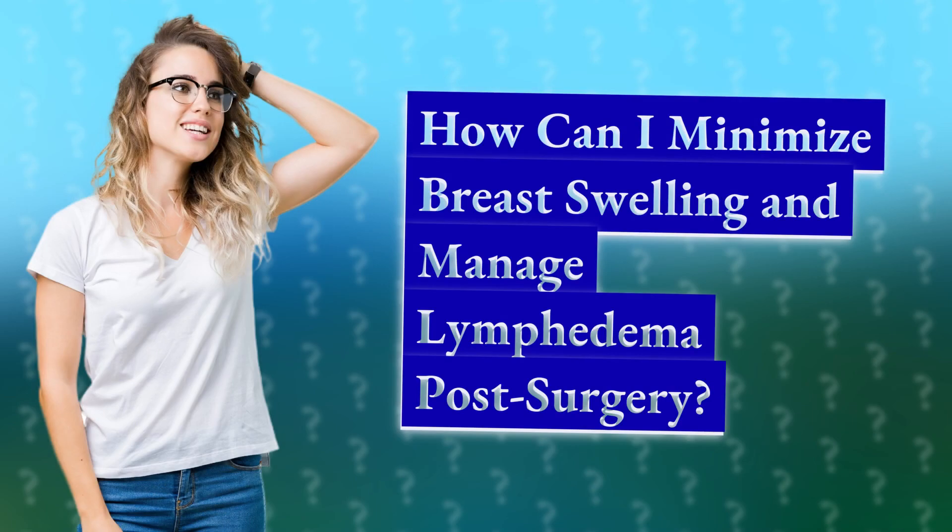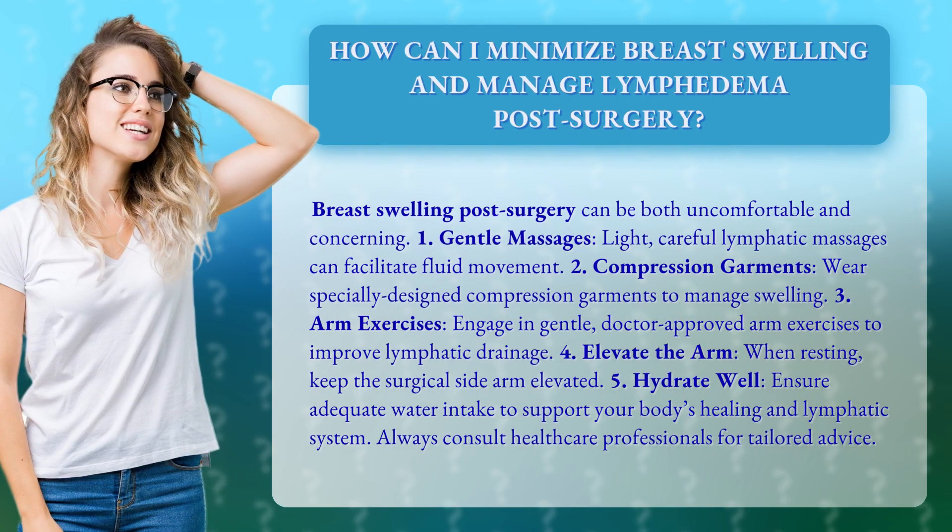How can I minimize breast swelling and manage lymphedema post-surgery? Breast swelling post-surgery can be both uncomfortable and concerning.